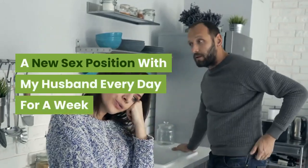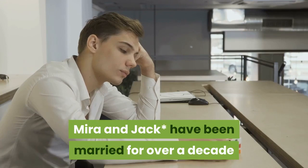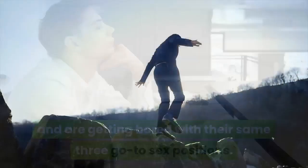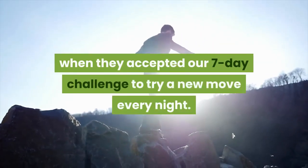A new sex position with my husband every day for a week. Mira and Jack Asterisk have been married for over a decade and are getting bored with their same three go-to sex positions. Here's what happened when they accepted our seven-day challenge to try a new move every night.